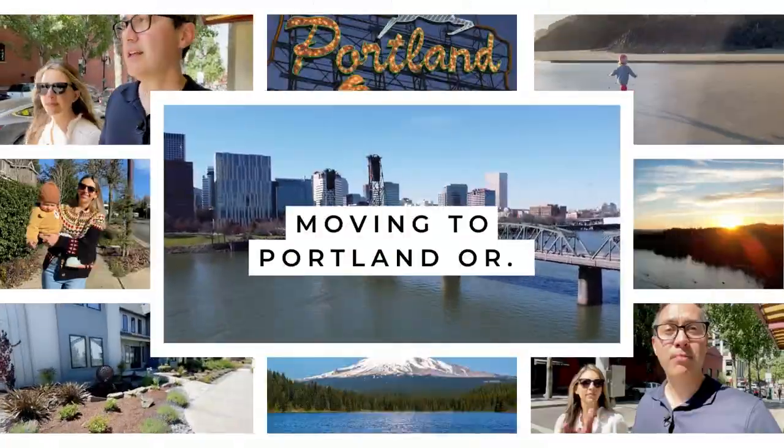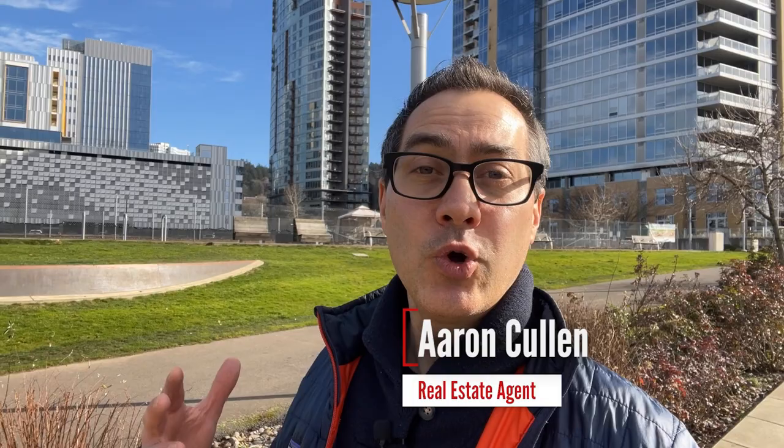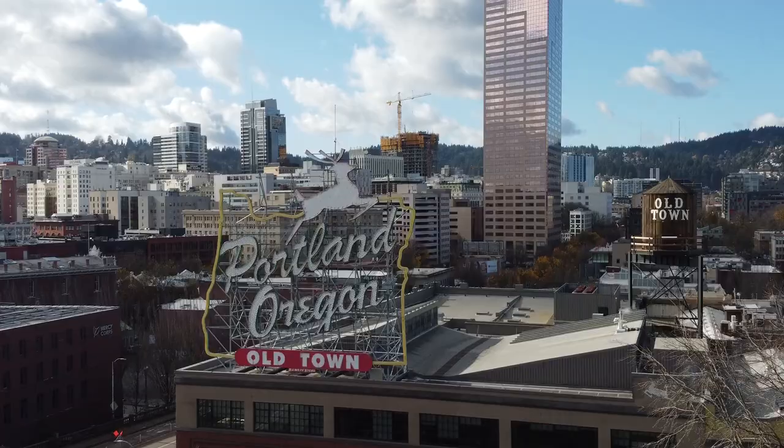You're thinking about moving to Portland and buying a condo is high up on your priority list? This video is for you. Today we're going to talk about the five best locations for buying a condo right here in Portland, Oregon. My name is Aaron Cullen, I'm a local real estate agent right here in Portland, Oregon. Let's get into it.